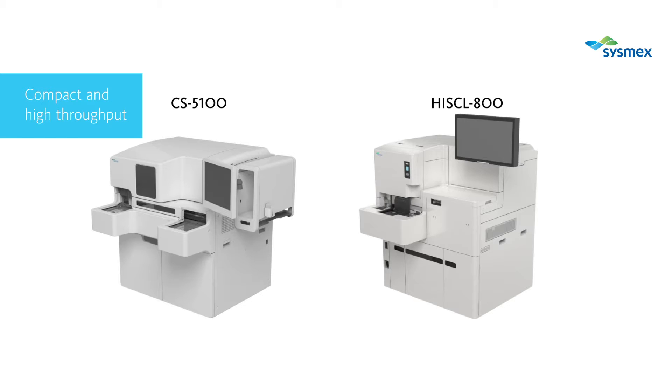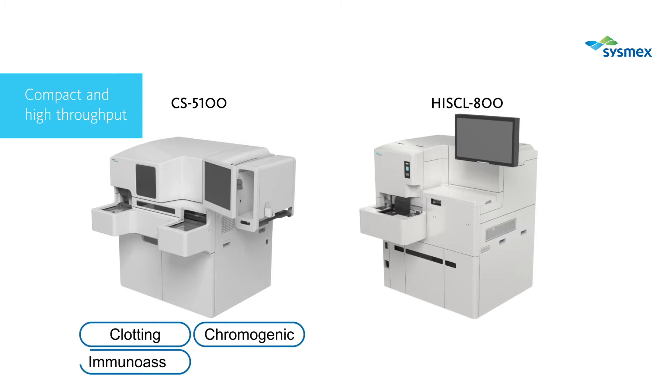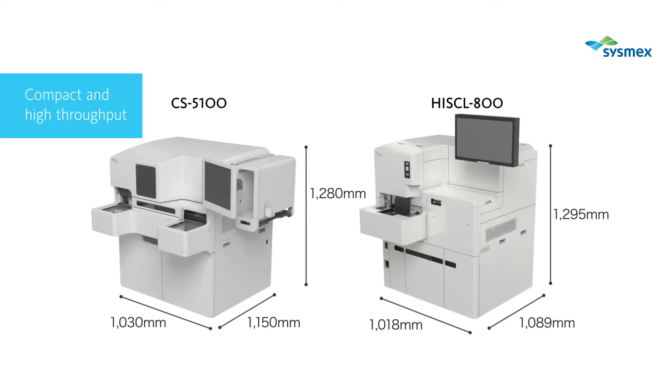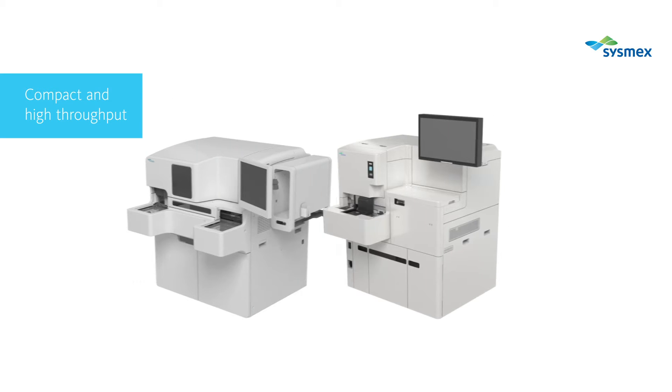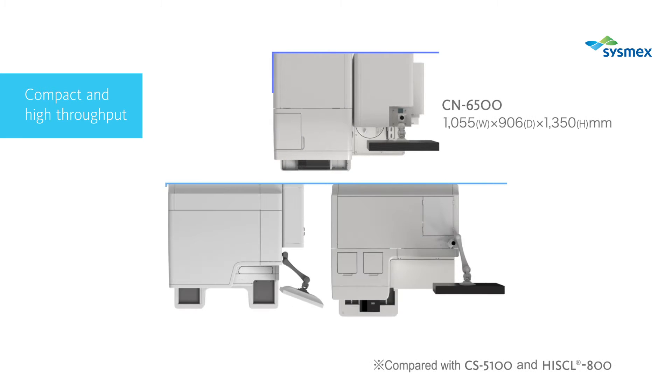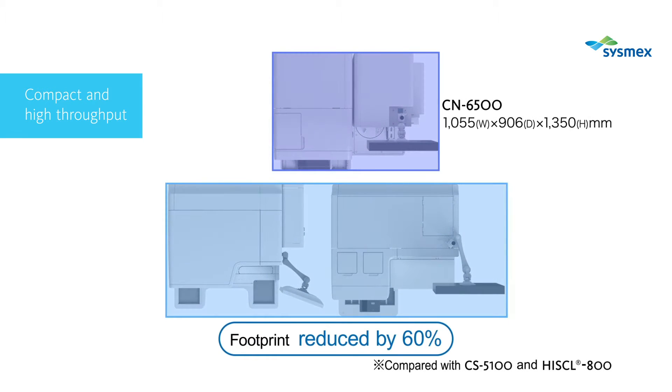CN-3500 and 6500 runs existing four principles and has an integrated chemiluminescent enzyme immunoassay testing capability. CN-3500 and 6500 has inherited principles of two different Sysmex analyzer models. The design is kept very compact while unifying the measurement workflow of plasma samples. By minimizing the footprint, Sysmex optimizes your laboratory space more efficiently.